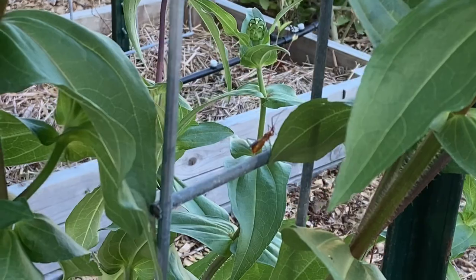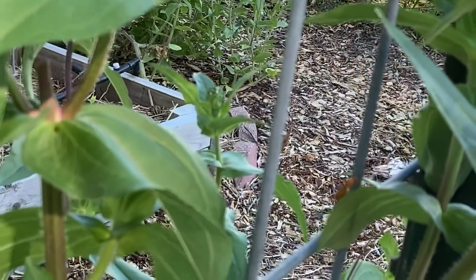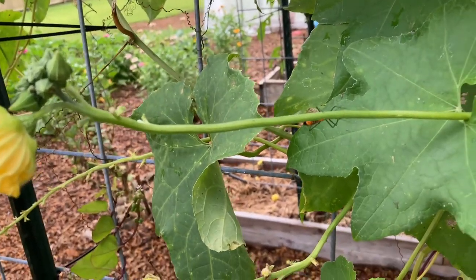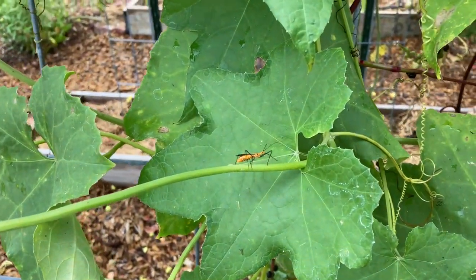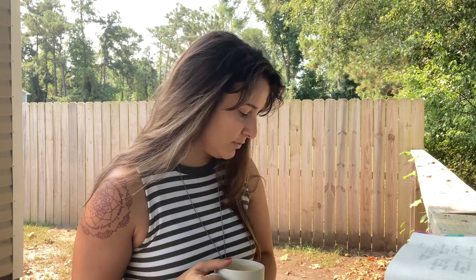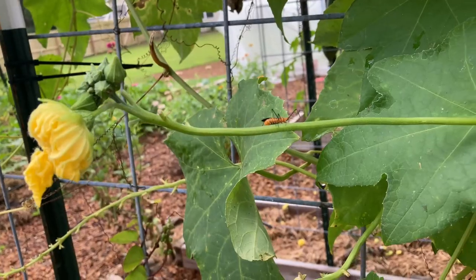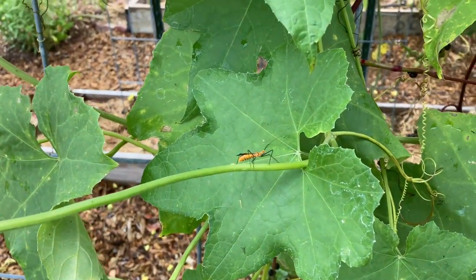Another bug I found is the assassin bug. I found quite a few of these, and what's tricky is that their babies look very similar to stink bug babies. Assassin bugs are really aggressive predators, so they're good for the garden — they'll eat other flying insects you don't want, and sometimes they'll even eat each other. This is the most typical-looking one I found, but they come in a bunch of different shapes. They're actually cousins to stink bugs.